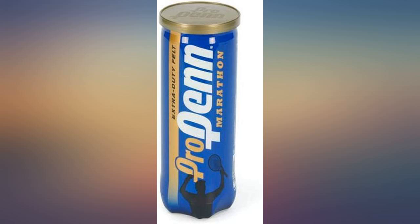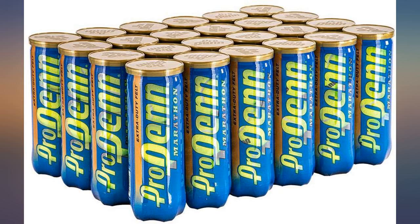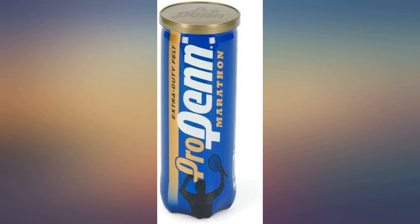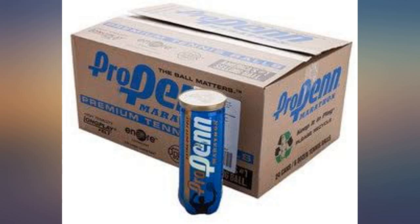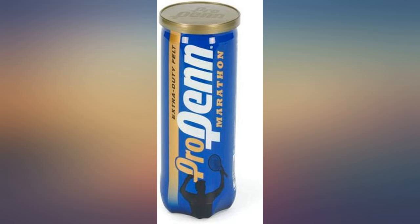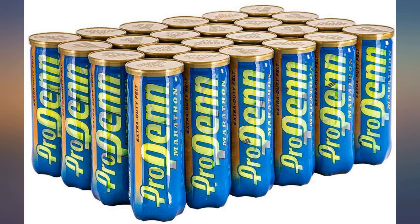I've been playing with pro Penn for years and have been very happy with them. The case that I ordered here had several cans that didn't bounce right — they were basically dead out of the new can. Not sure if it was due to manufacturing issues or the fact that they sat on the shelf at some warehouse for a long time or something else. By the time I noticed that the second can was defective, it was too late to return them on Amazon. May order here again, but I'm not 100% sure of that.